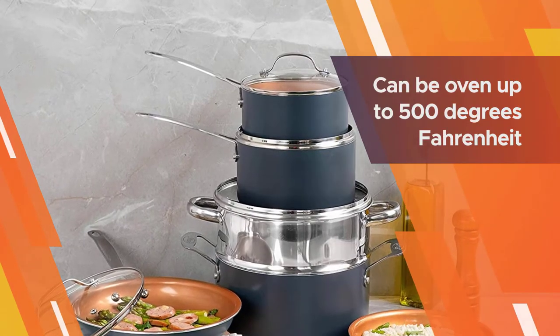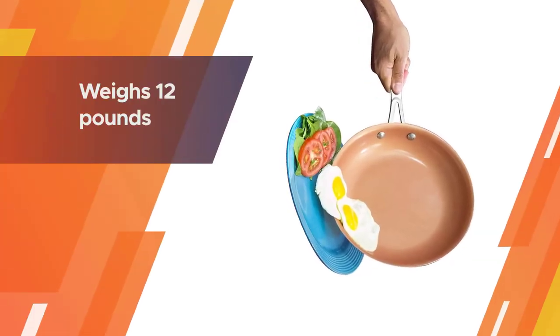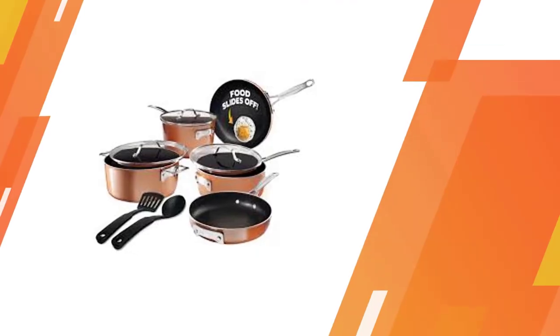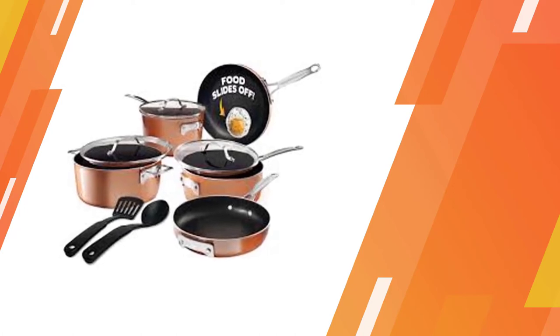It will not cut, burn, or scratch. Chocolate or cheese will slide right off. The coating inside will not chip or flake. Acidic food is not a problem. Pans can be oven safe up to 500 degrees Fahrenheit.